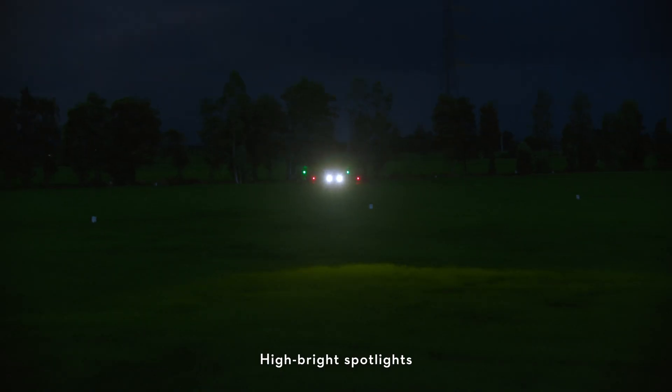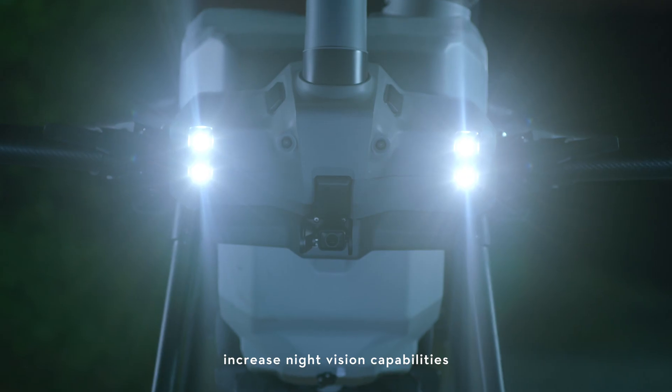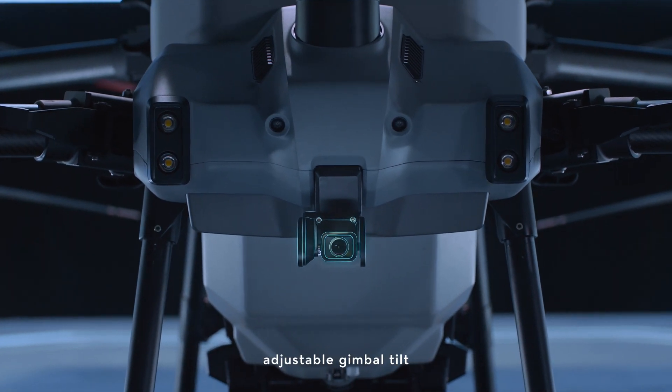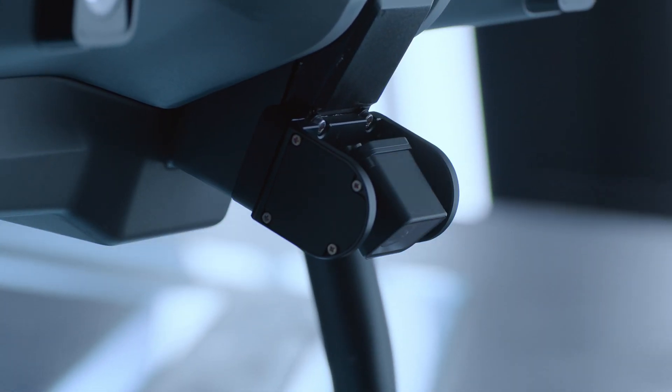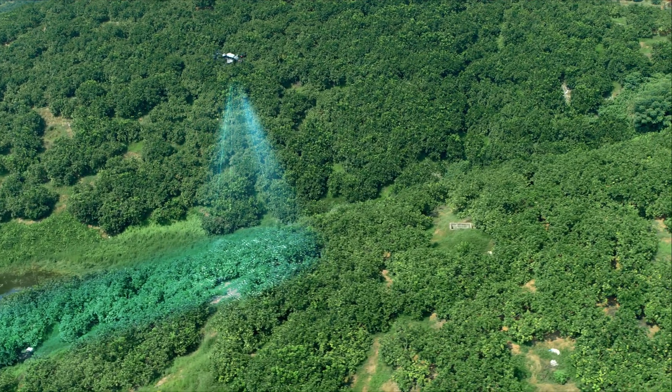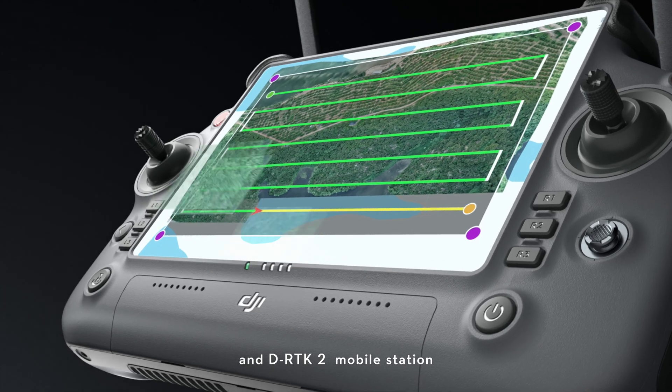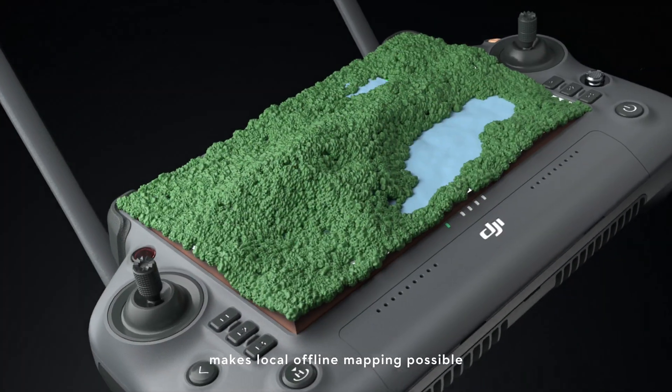High brightness spotlights increase night vision capabilities. The brand new UHD FPV camera with adjustable gimbal tilt allows seamless capture of HD images. The all-new intelligent remote controller and DRPK2 mobile station make local offline mapping possible.